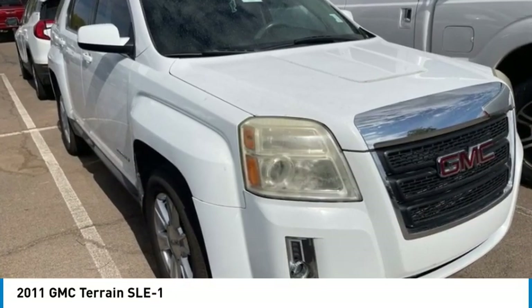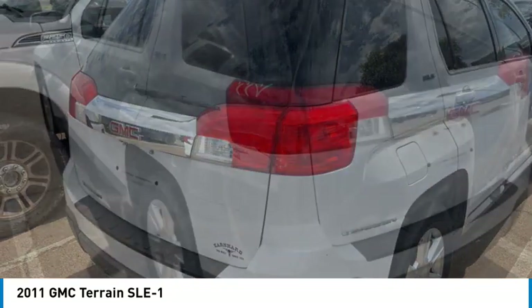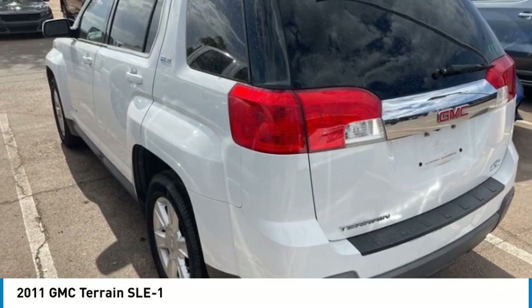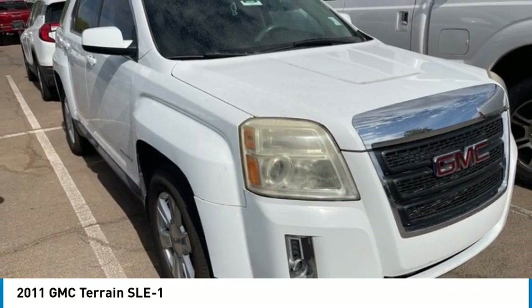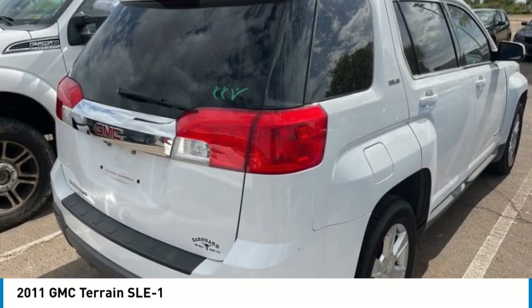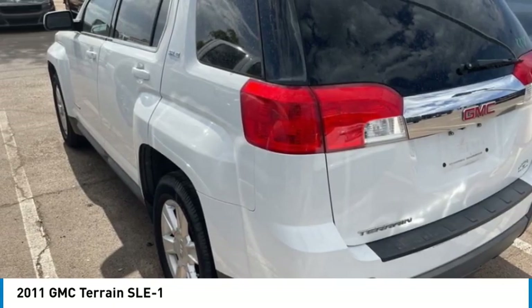Looking for the right vehicle? Check out the 2011 Terrain. The GMC Terrain combines the benefits of a crossover with the style and functionality of an SUV. Terrain offers uncompromised capability, a balanced stance, and a commanding view of the road, letting occupants enjoy a confident driving experience.